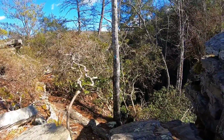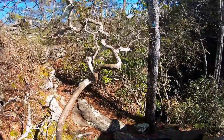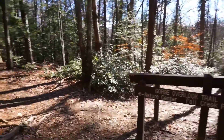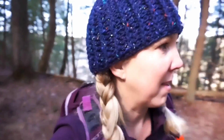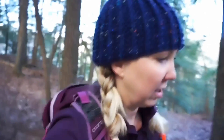That was fun. This has been a pretty cool hiking trail. We are back at the trail, and it was nice to do a little bit of rock climbing — I enjoy rock climbing. This part of the trail is quite nice, very nice actually.